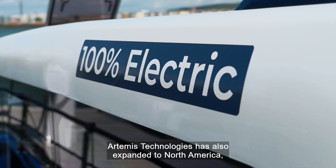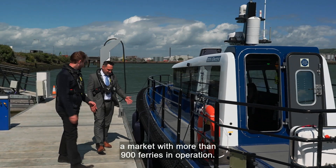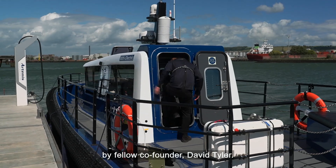Artemis Technologies has also expanded to North America, a market with more than 900 ferries in operation. The North American side of Artemis is spearheaded by fellow co-founder David Tyler.